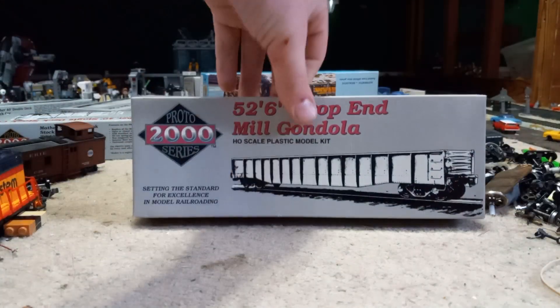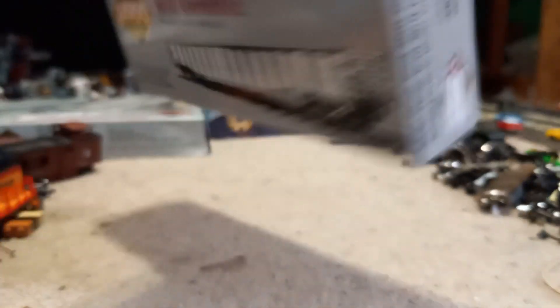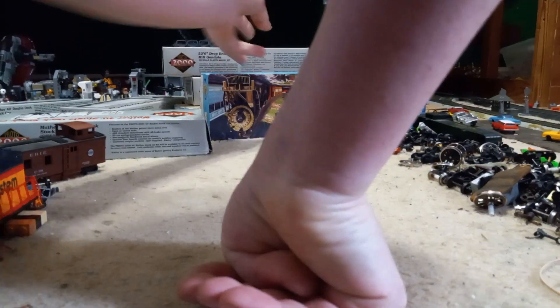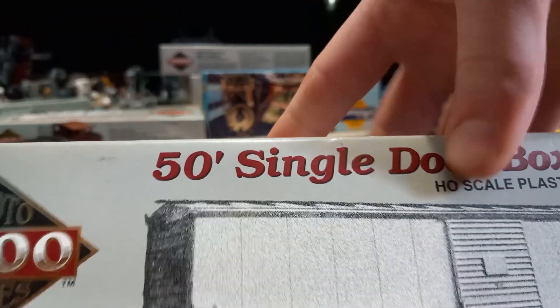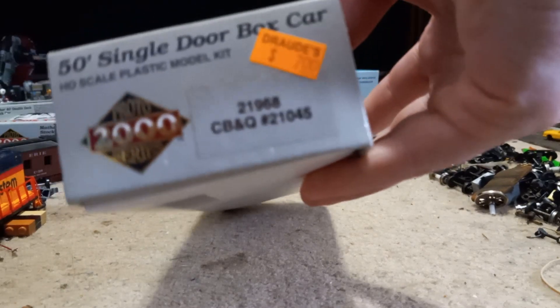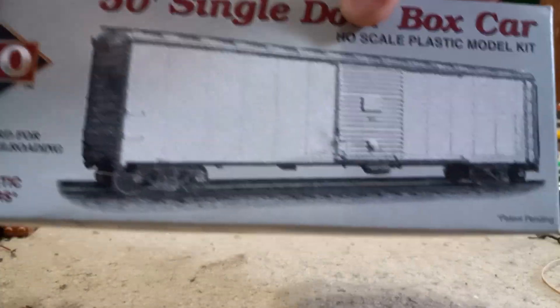I also bought another gondola — it's from the CB&Q. And I also bought a boxcar, a single door boxcar, also from the CB&Q. This one's going to be a fun kit.